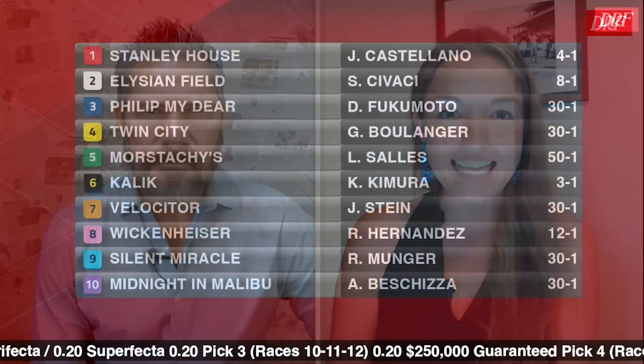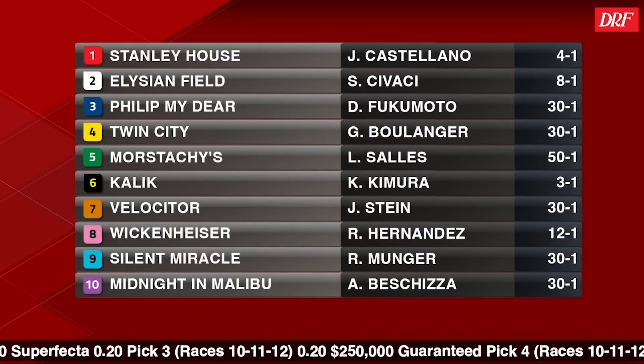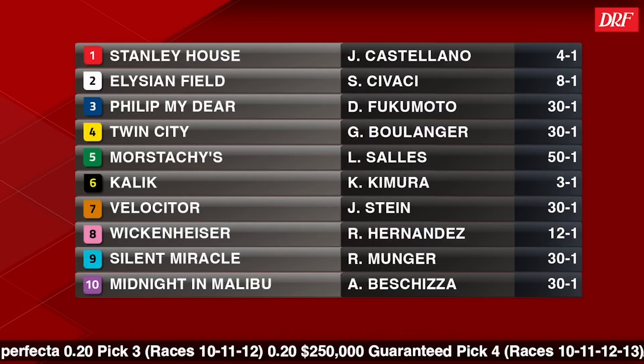Hey everyone, Ashley Mayhew here, joined by Mike Beard to discuss DRF's Race of the Day this Sunday — and it's a good one. It is the first leg of the Canadian Triple Crown, the Million Dollar King's Plate at a mile and a quarter on the Tapeta up at Woodbine. Let's take a look at this slate. It's actually going to go over two pages here. What a field this year with 17 horses in the main body with those two also eligibles.